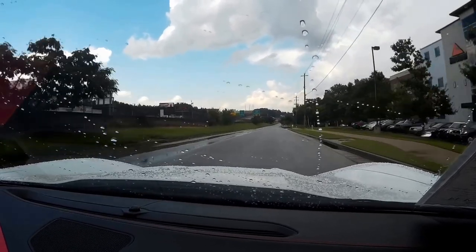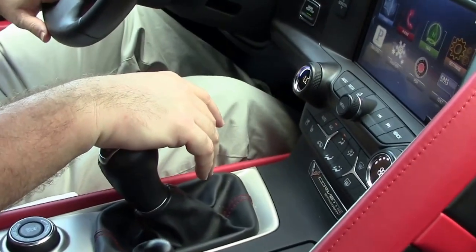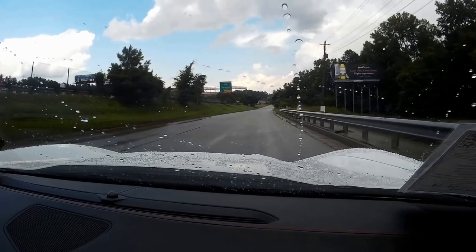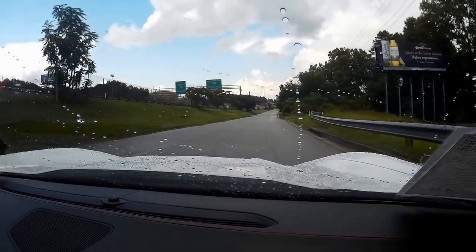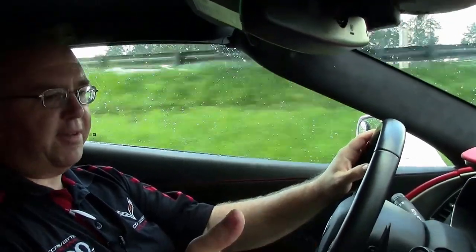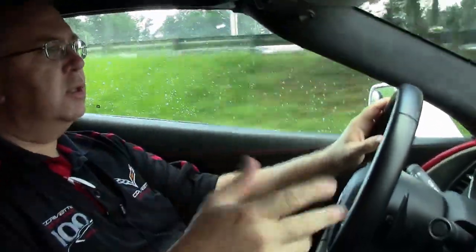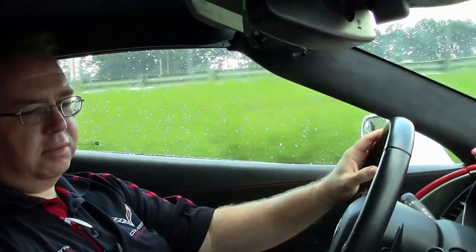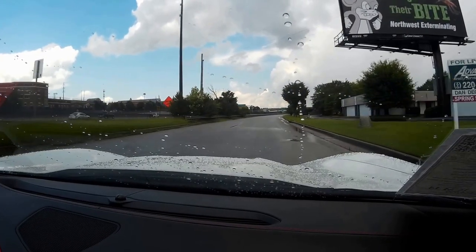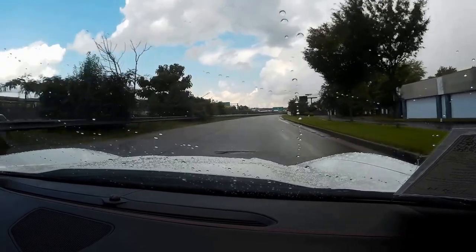Shifting is just like it should be for a car with only 14,000 miles on it — she shifts very easily. This is a loaded 3LT car, so it does have the tilt and telescoping wheel, the Performance Data Recorder we talked about earlier, navigation, Pandora — just a completely loaded up vehicle with heated and cooled seats, and an absolute pleasure to drive.